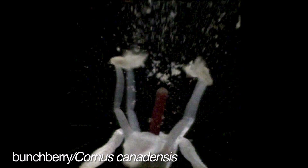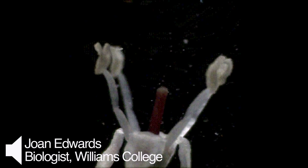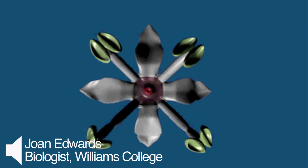Botanist Joan Edwards and physicist Dwight Whitaker are using high-speed cameras to document the secretly speedy life of plants. In the case of fast movements, it almost all deals with dispersal of some kind, whether it's dispersal of gametes or whether it's dispersal of spores.